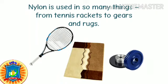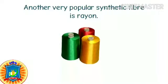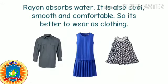Nylon is used in so many things, from tennis rackets to gears and drugs. Some cars even have body parts made of nylon. Another very popular synthetic fiber is rayon. Rayon is made from wood pulp or cotton, but a lot of chemicals are added to it.